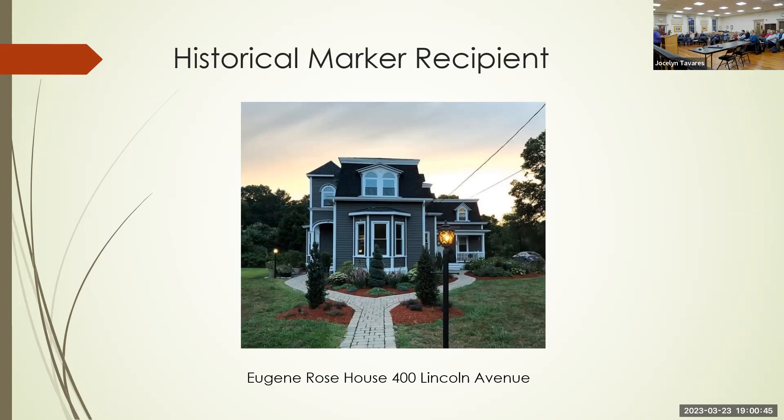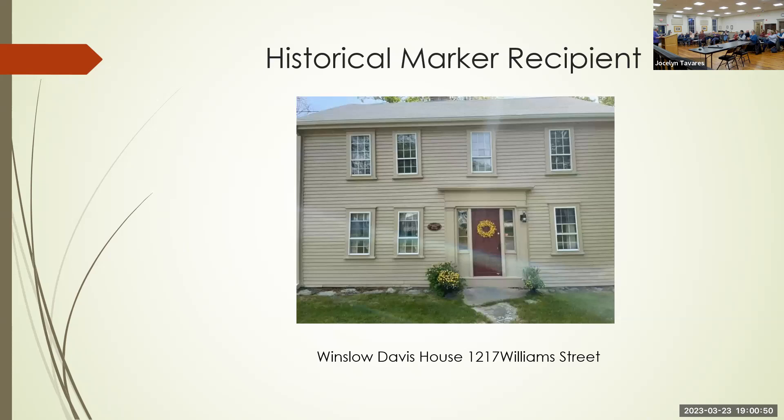Next is Chris Pacheco, who is going to talk about the Winslow Davis House, which is the historical society house. Chris is the president of the Dighton Historical Society.